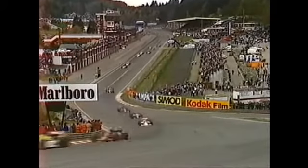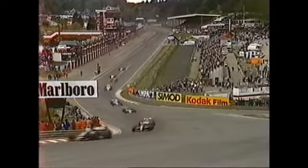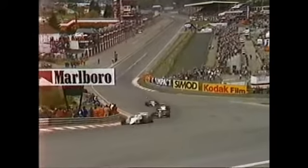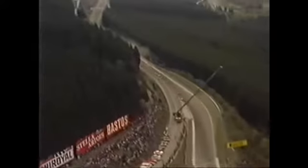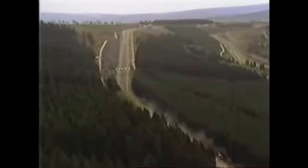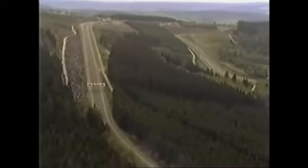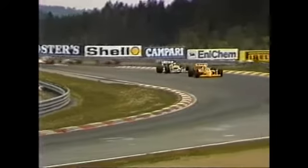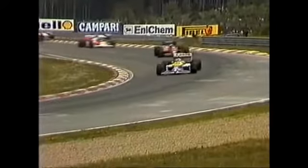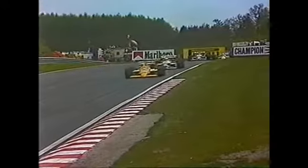There was a bit of bumping at the back of the field — I couldn't see who they were, but a lump of car was flying around on the track, so right down at the back was a bit of bumping and boring. Senna is on his way up the climb after Eau Rouge towards Le Raidillon, up to the highest part of the course, Le Combes, which they approach at some 200 miles an hour. Senna leading, Mansell catching him, Piquet third, Alboreto in the Ferrari in fourth place.